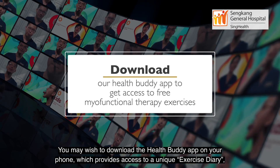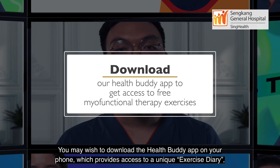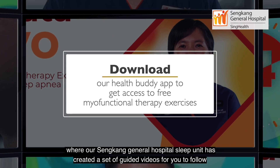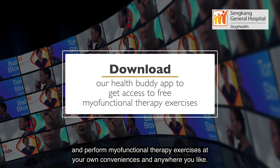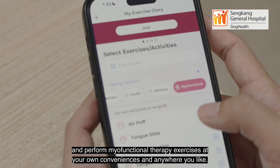You may wish to download the HealthBuddy app on your phone, which provides access to a unique exercise diary where our Sengkang General Hospital Sleep Unit has created a set of guided videos for you to follow and perform myofunctional therapy exercises at your own convenience and anywhere you like.